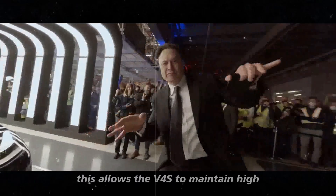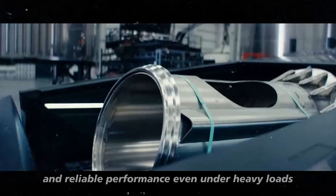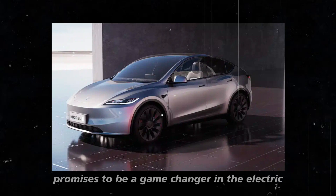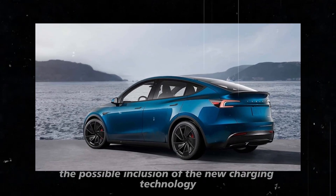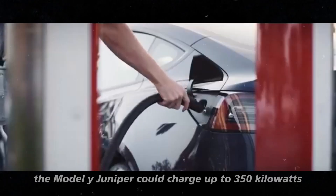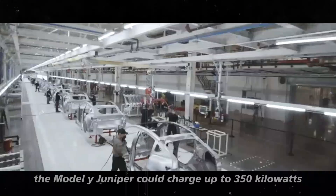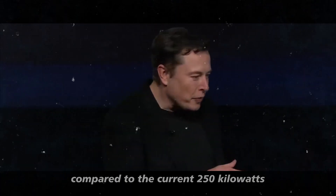This allows the V4S to maintain high and reliable performance even under heavy loads. The Model Y Juniper 2025 promises to be a game-changer in the electric vehicle market. With the possible inclusion of the new charging technology, the Model Y Juniper could charge at up to 350 kW, a significant improvement compared to the current 250 kW.